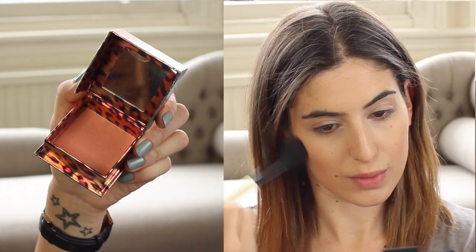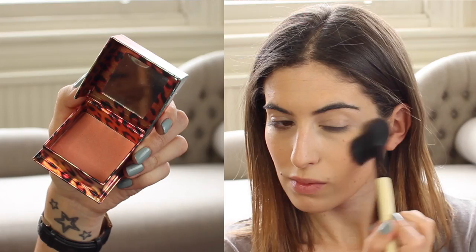This is the blusher I actually wore at my graduation because I was obsessed with Benefit Coralista throughout all of uni — the smell really reminds me of uni, I love it. I'm using a little bit of this on my cheeks — it's a really nice peachy, corally blush, absolutely love this, and I think it really makes you look awake and fresh.